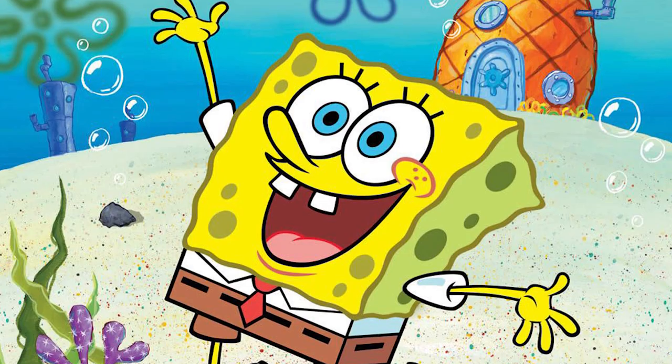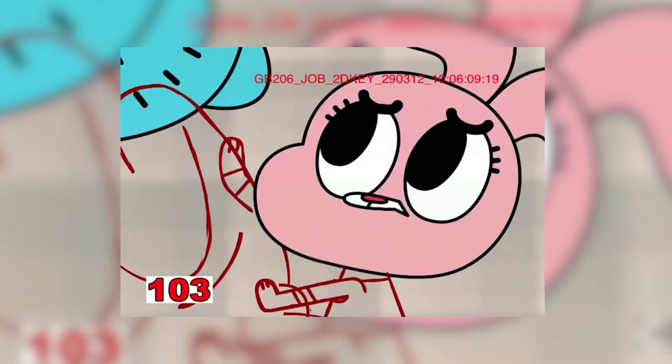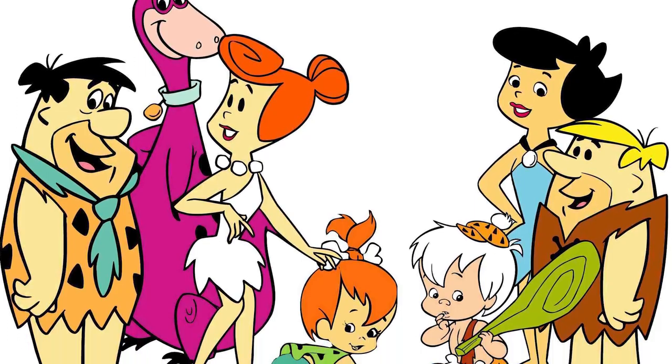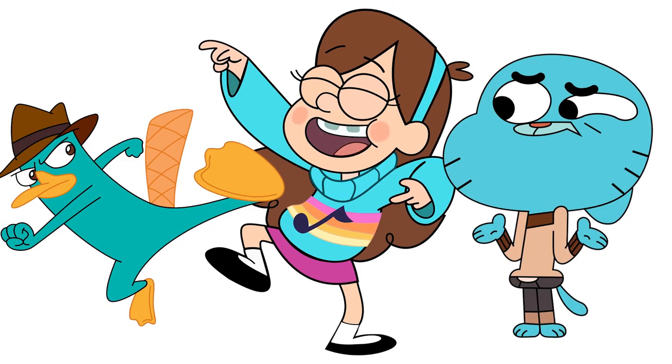Mickey Mouse, Homer Simpson, SpongeBob SquarePants, seemingly all of the Looney Tunes. If you've watched animation long enough, you've probably noticed that most of your favorite characters have one very odd similarity — they all only have four fingers.